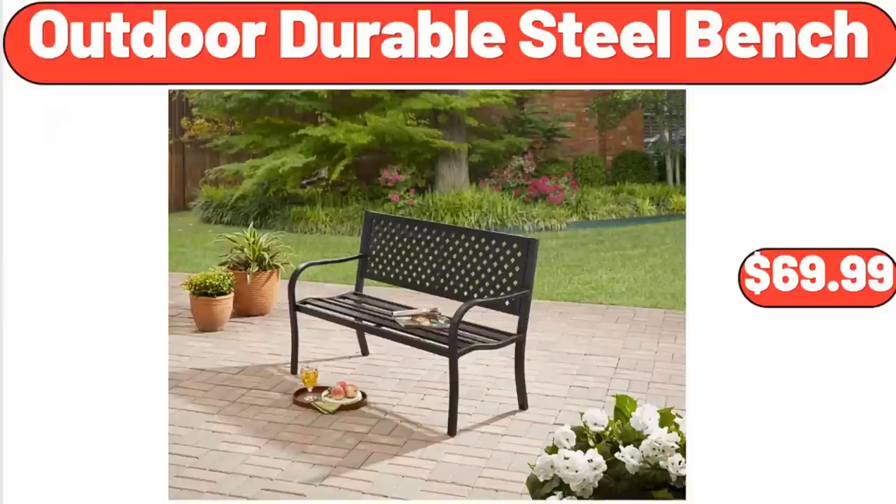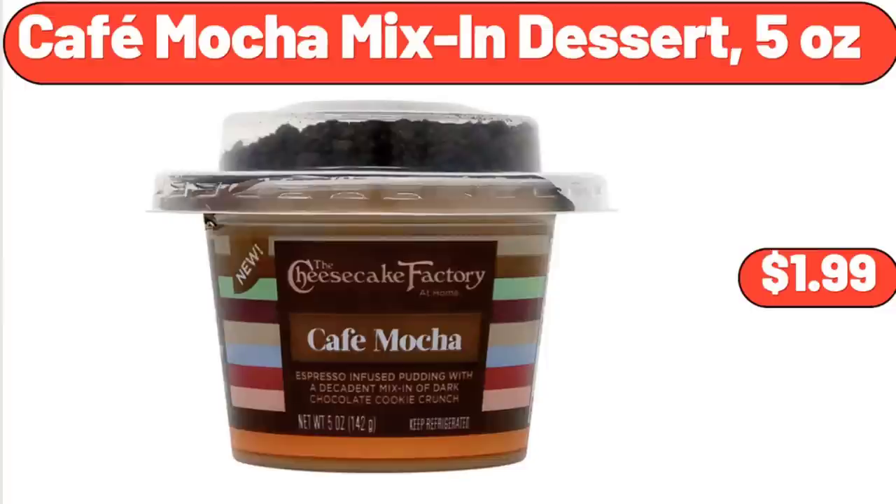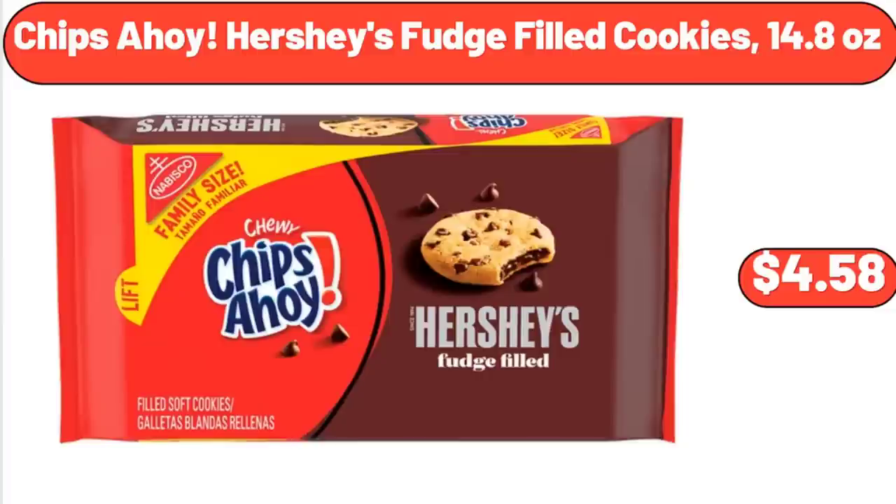Outdoor Durable Steel Bench, $69.99. Cafe Mocha Mix-In Dessert, 5 oz, $1.99. Chips Ahoy Hershey's Fudge Filled Cookies, 14.8 oz, $4.58.